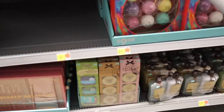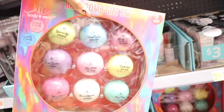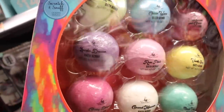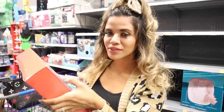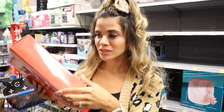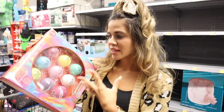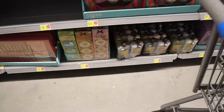I believe this bath bomb gift set is new — priced at ten dollars for nine pieces. Scents include lemon and lime, ocean waves, strawberries and cream, vanilla sugar, rose petals, lavender dreams, cherry blossom, coconut macaroon, and beach vacay. I scratched and sniffed cherry blossom — it smells really good, just like the Bath and Body Works cherry blossom. Ocean waves smells really clean. You can take them out of the packaging and add them individually to stockings.